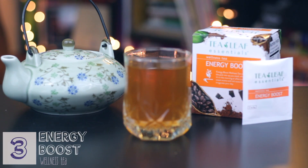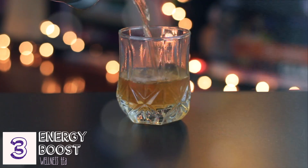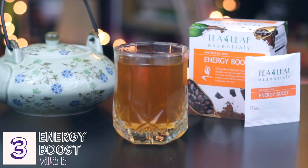This last tea from the dollar store, same brand, is Energy Boost Wellness Tea — the only ingredient is cacao husk. The sweet aroma and rich taste helps invigorate your day. The cacao husk is the husk around the cacao bean that makes chocolate.